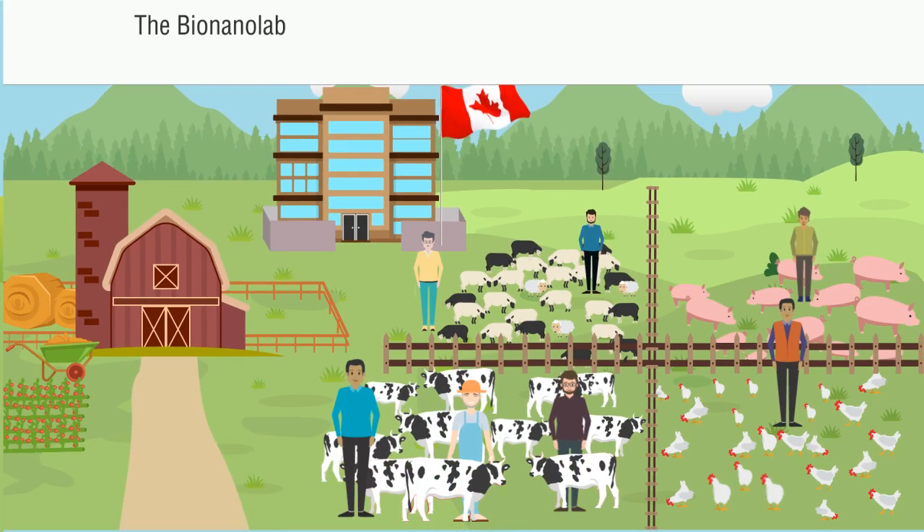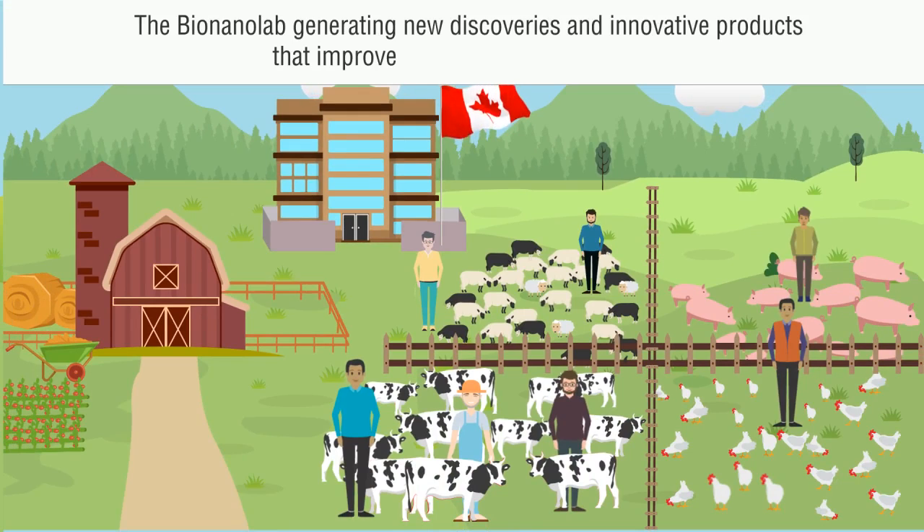The BioNanolab — generating new discoveries and innovative products that improve the lives of all living things.